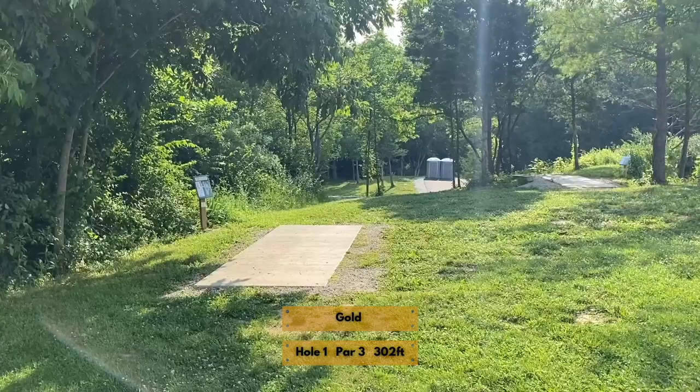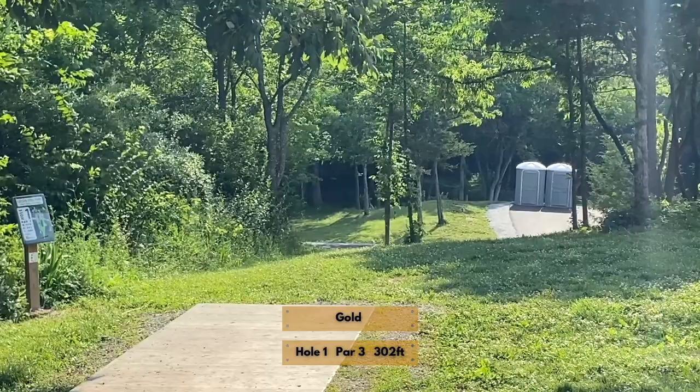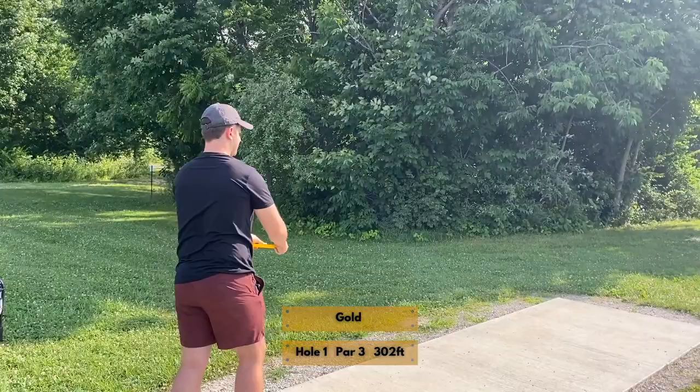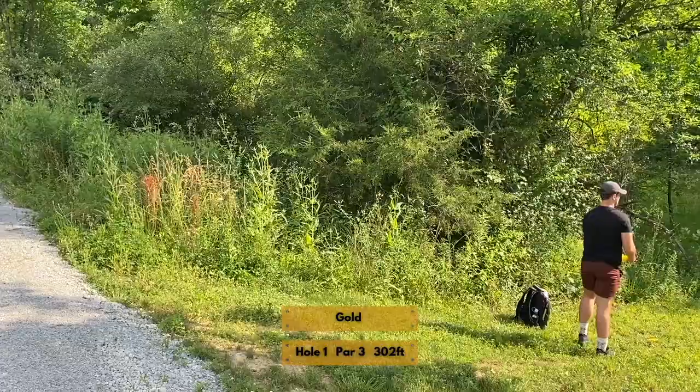We begin at hole one, par three, 302 feet from the gold tee — standing just behind the blue tee. We've got a long gap. You can go straight down the left-hand side, maybe a flex forehand, but that will challenge some rough on the left side fairway. Or you can go right over the pavement, which would likely play out-of-bounds. Keith is our tour guide for the gold tees, and he had a pretty good line — looks like it'll catch a tree and fade out a little early, but it does stay in the fairway.